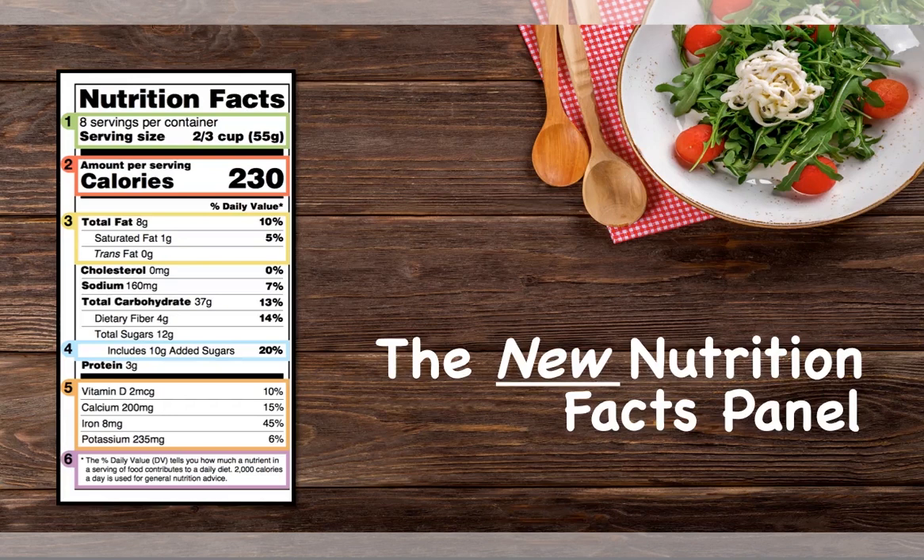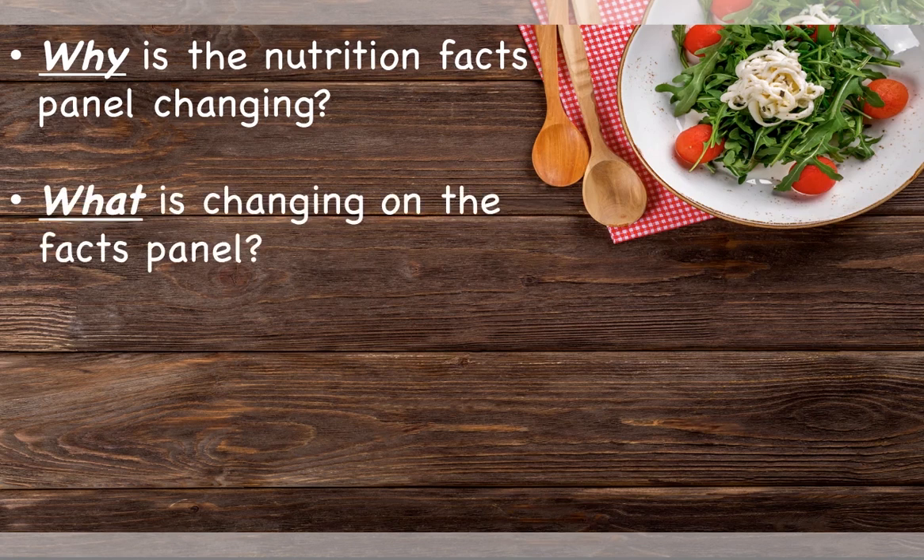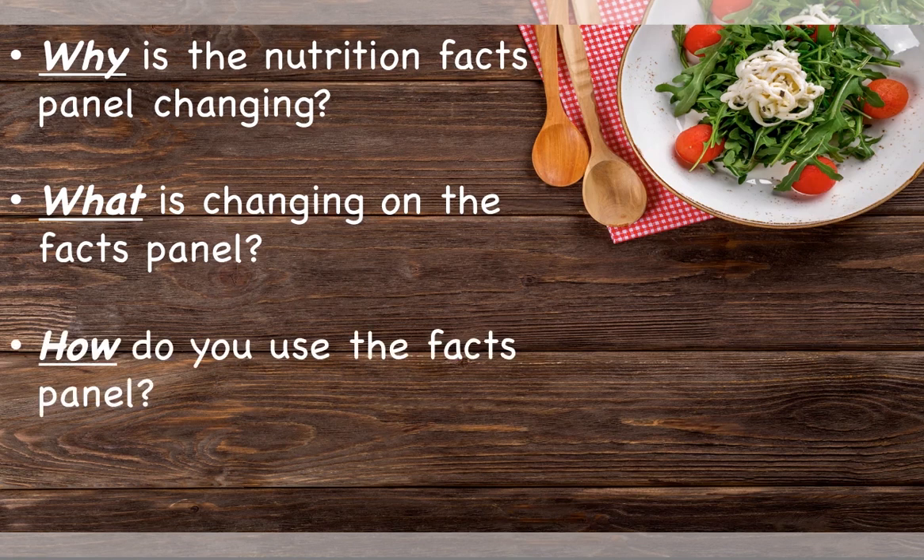In this video, we are going to learn about the new nutrition facts panel. First, we are going to discuss why the facts panel is changing. Then, we will look at what is changing and how to use the new nutrition facts panel.